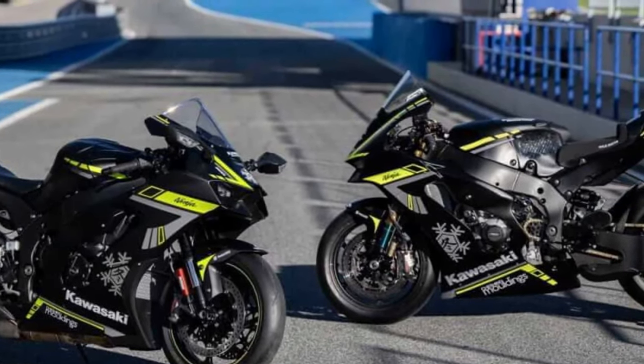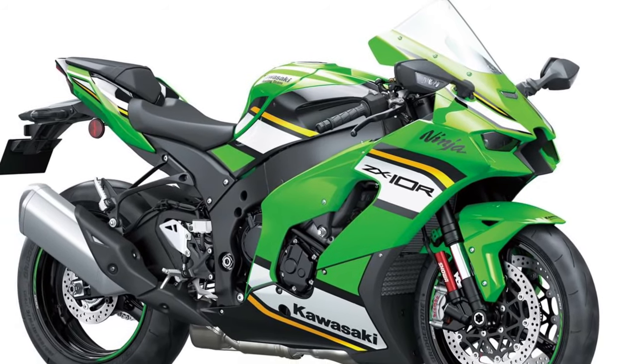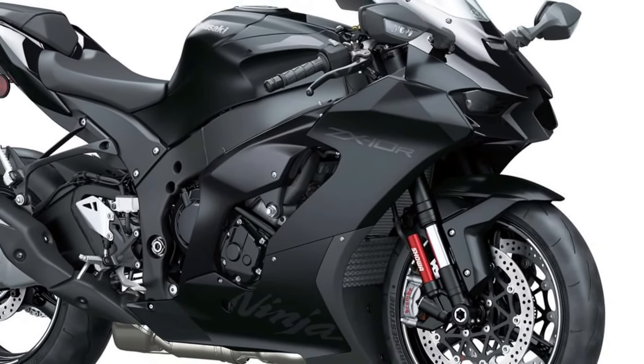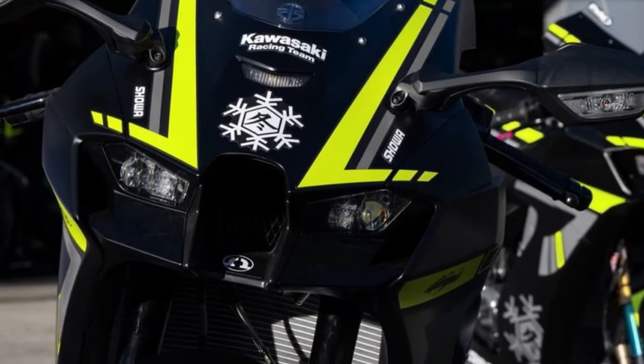Powerful inline-4 engine: At the heart of the Ninja ZX-10R lies a potent inline-4 engine delivering blistering acceleration and breathtaking top-end power that pushes the limits of performance to new heights.